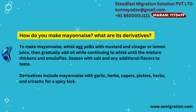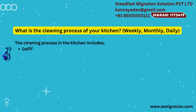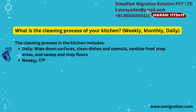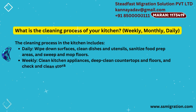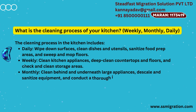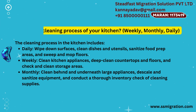What is the cleaning process of your kitchen — daily, weekly, monthly? The cleaning process includes: Daily — wipe down surfaces, clean dishes and utensils, sanitize food prep areas, and sweep and mop floors. Weekly — clean kitchen appliances, deep clean countertops and floors, and check and clean storage areas. Monthly — clean behind and underneath large appliances, descale and sanitize equipment, and conduct a thorough inventory check of cleaning supplies.